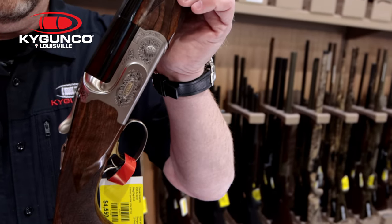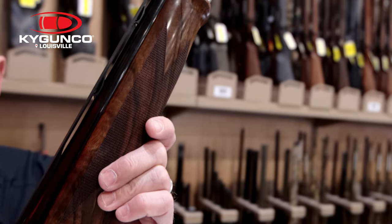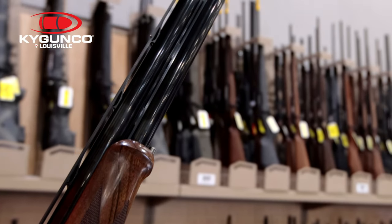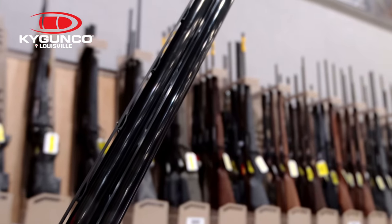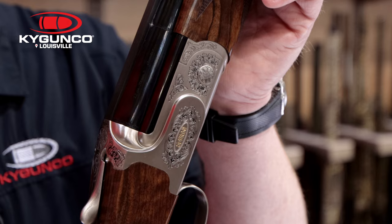The only downside to that warranty is it's not transferable, but when you buy a gun like this — a fine Italian shotgun — this is an heirloom. This is something that you're going to want to pass down to your kids, and they'll pass down to their kids.